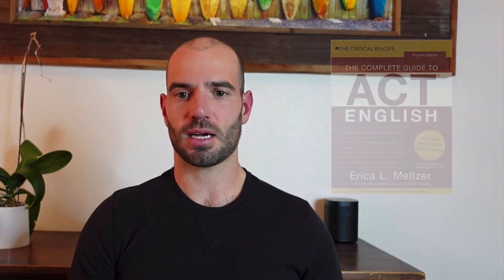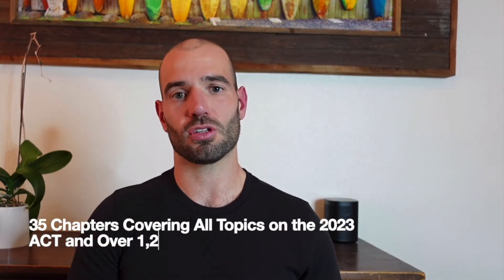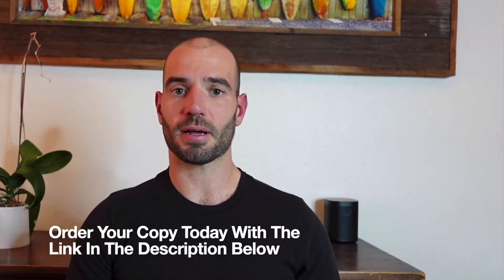There's lots more on our channel that can help with grammar rules, math formulas, and similar topics. For books, as far as English goes, Erica Meltzer has a good book — I'll put a link below. For math, I'm about to publish a book that I think will be the best ACT math book available. A lot of current books are outdated, first published around 2012, and the ACT has changed significantly since then. For reading, there's also an Erica Meltzer book. And there's something called For the Love of ACT Science, which can be good.